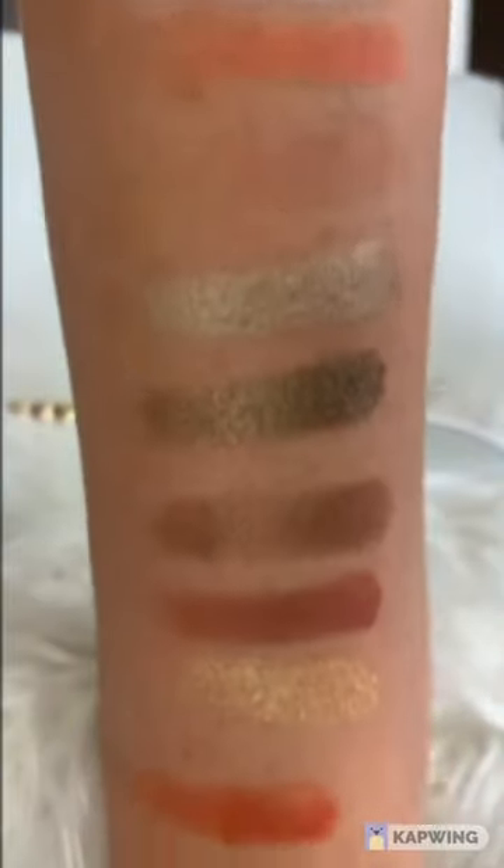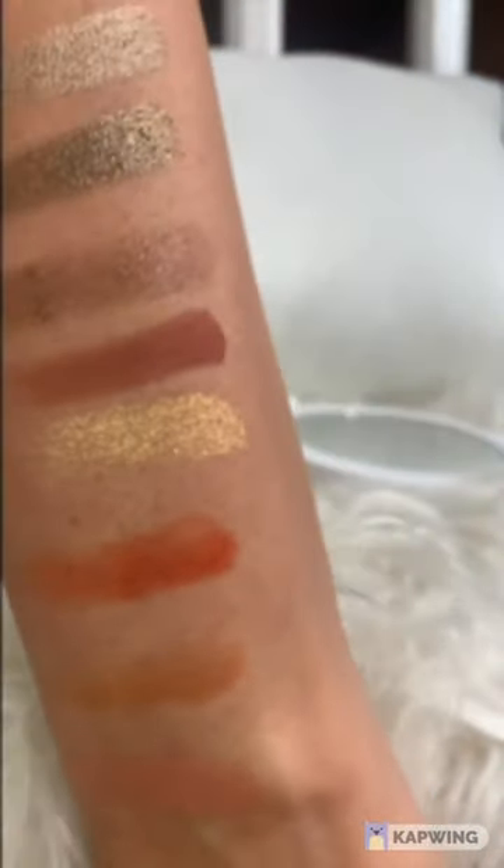For the lip gloss, it's a dream. It's beautiful. It has a little bit of scent, but once I apply it on the skin you can see how glossy it is.